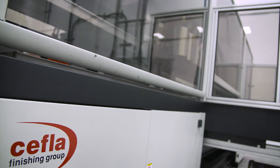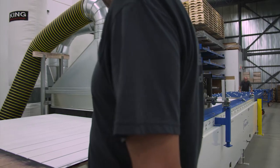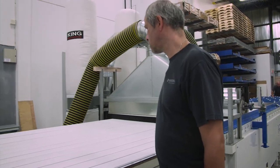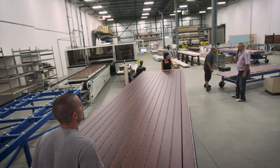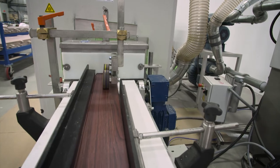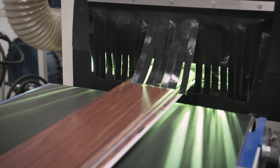Both pieces of equipment we supplied are very efficient, not only in the application but also in labour savings. The workforce on the floor — three, four people — apart from the other operations they need to do.